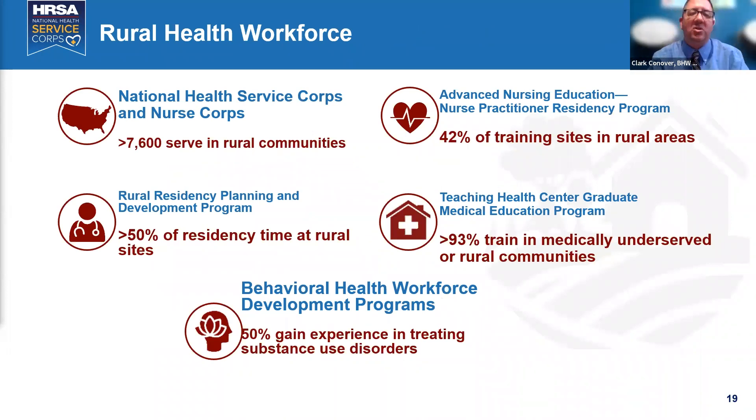The National Service Corps serves about 7,600 providers in rural communities, with about 50% of rural residency time at rural sites. About 42% of training sites through our Advanced Nursing Education Program are in rural America. Our Teaching Health Graduate Medical Education Program has 93% training in medically underserved urban or rural communities. Now 50% of behavioral workforce trainees are gaining experience with substance abuse disorders, addressing opioid, methamphetamine, and other epidemics in rural communities.